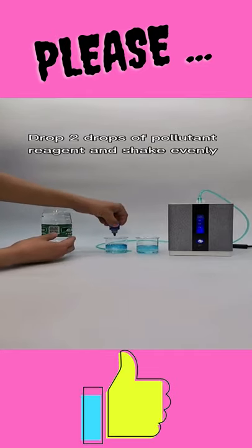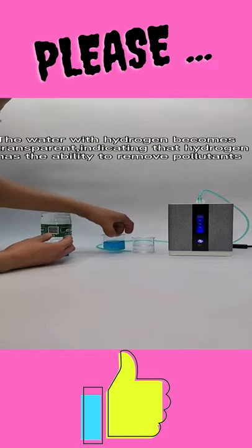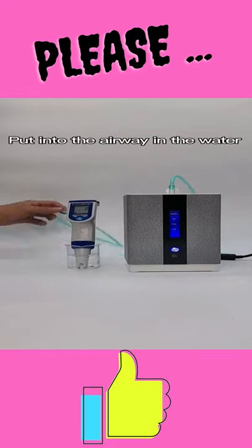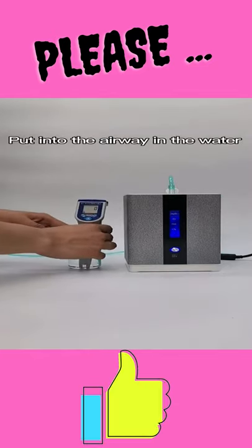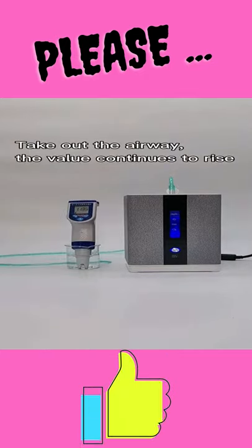Non-humidification bottle design: we have overcome the technical bottleneck of hydrogen production. In the process of hydrogen production, there is no need for a humidification bottle, avoiding problems such as water spraying into the nostrils, bacteria growing in the humidification bottle, and reduction of hydrogen purity.